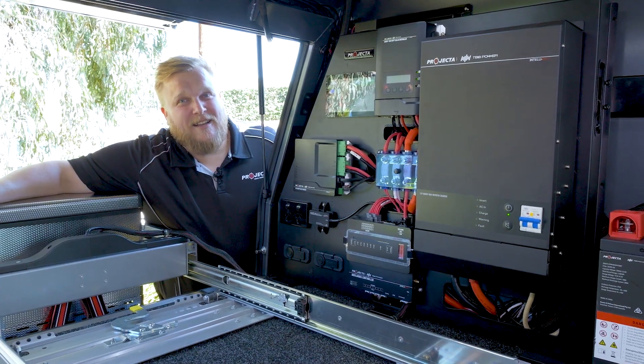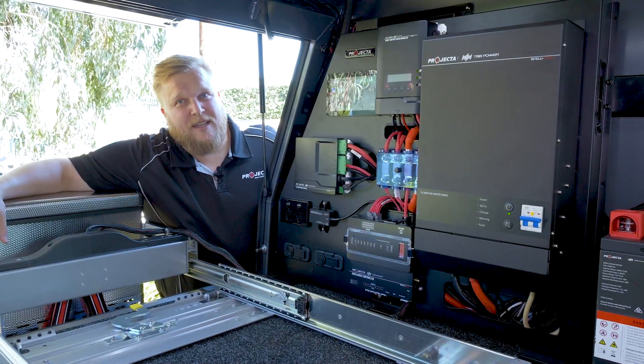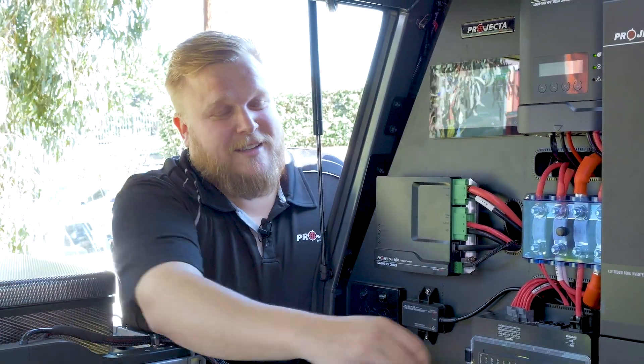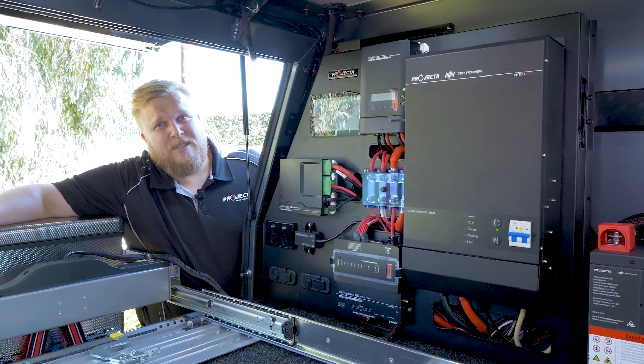Hey guys, Ev from Projector here. Today we're just going to run you through the brand new Projector IntelliGrid system. This thing is the ultimate all-in-one power management solution. Let's run you through some of the specs.